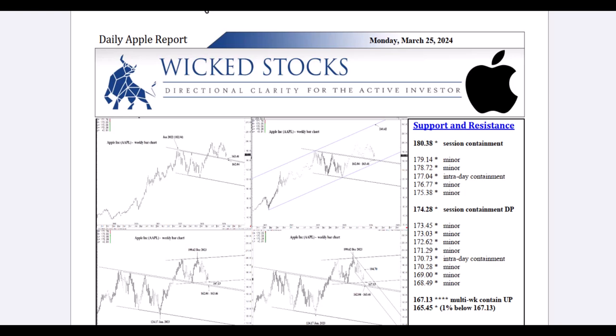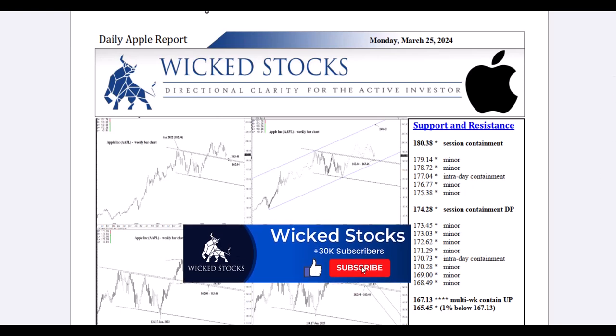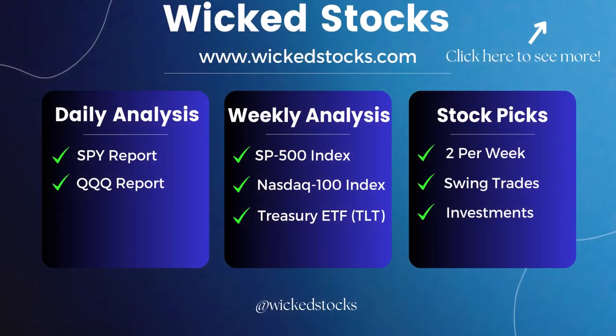Before I walk you through the charts, please click like if you haven't already, subscribe to the Wicked Stocks YouTube channel, and share the content with friends and colleagues. Check out WickedStocks.com, where we offer a full suite of daily and weekly analytical videos — daily analysis in the SPY and QQQ, the S&P 500 and NASDAQ 100 ETFs, weekly analysis in the S&P 500 Index, NASDAQ 100 Index, the Long Bond ETF TLT, plus two individual stock picks a week you never see on YouTube — eight a month — catering to three-to-five week swing traders out to three-to-five month near-term investors. We're always looking for at least 20% moves on those picks. You can check all of this out for no cost for five days with a five-day free trial. If you don't like what you see within five days, you can cancel at no cost whatsoever.